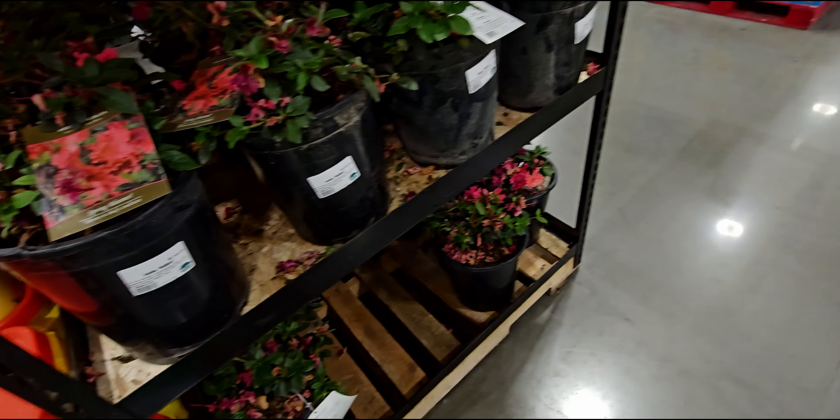Let's head this direction and see what else we can find. They do have plants over here — these beautiful azaleas, $9.97 for these gorgeous spring bloomers. Well, these look like they've seen better days, but the ones way back there look way better. Let me go around and show you those.